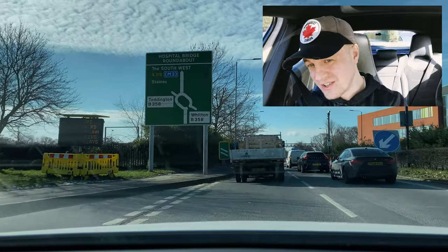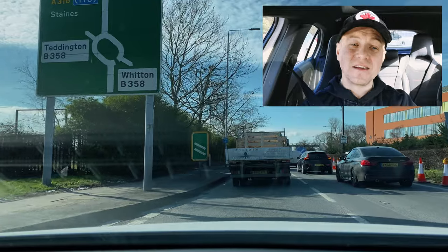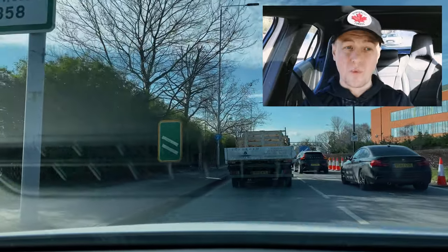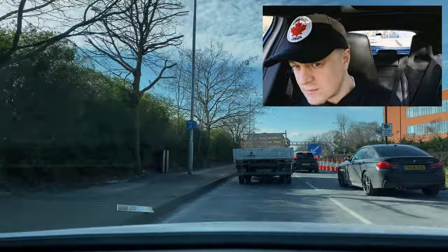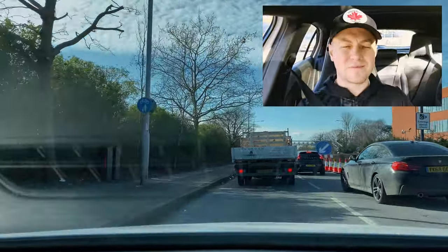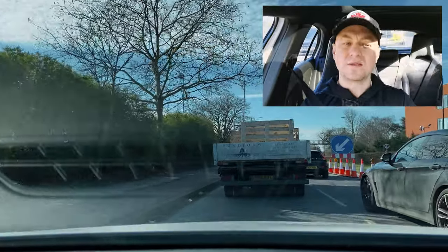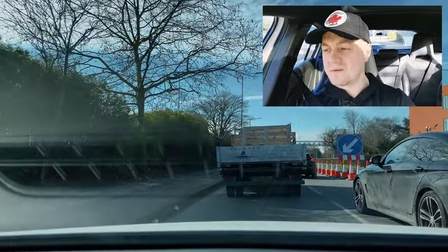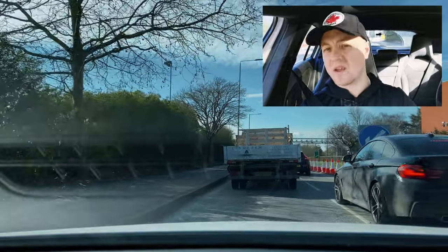In an automatic it's so much easier to have a conversation, watch the road ahead, keep your eyes on the road, and react if you need to. I don't have to worry about downshifting gears, raising the clutch, braking at the same time — all that engine braking. I just put my foot on the brake, come to a stop, and when I want to go again I take my foot off the brake and accelerate.